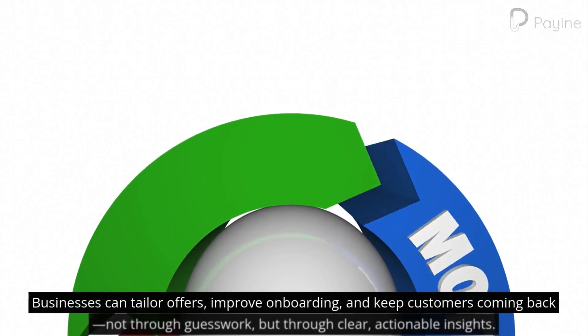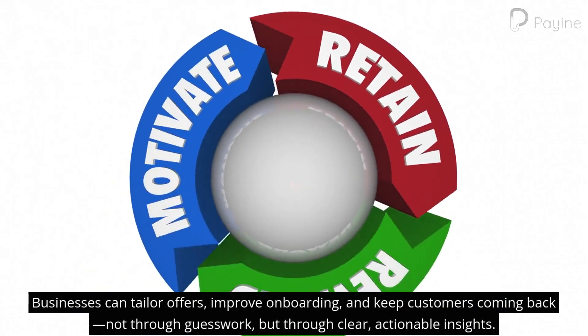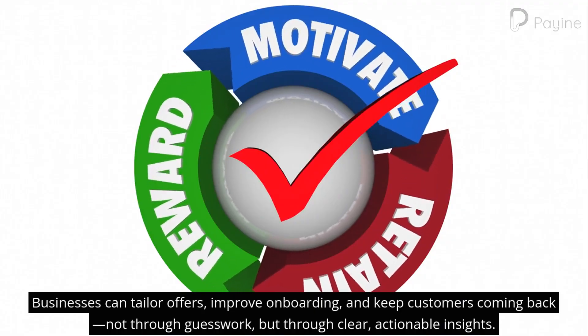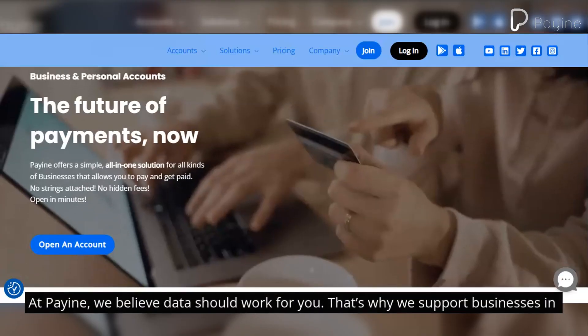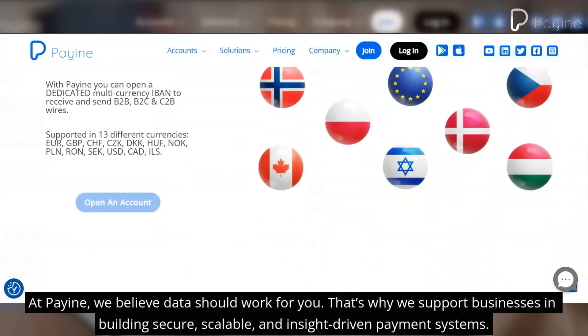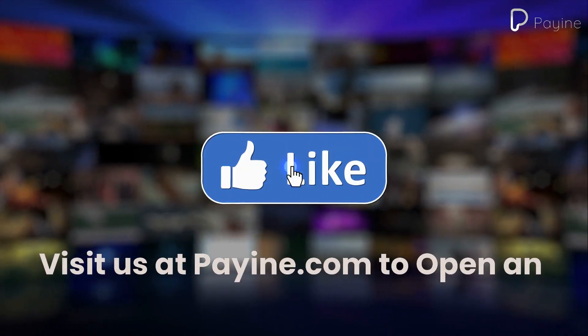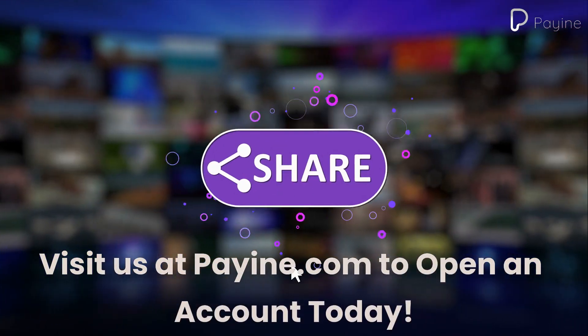Businesses can tailor offers, improve onboarding, and keep customers coming back — not through guesswork, but through clear, actionable insights. At Payin, we believe data should work for you. That's why we support businesses in building secure, scalable, and insight-driven payment systems. Visit us at payin.com to open an account today.